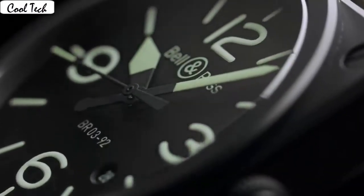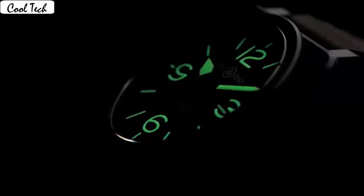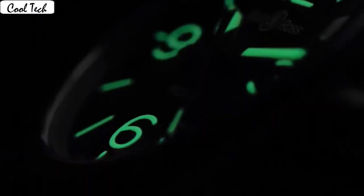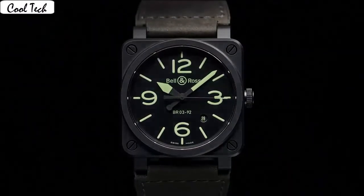Band material: leather. Band color: brown. Dial color: white. Bezel material: stainless steel. Calendar date. Special features: small seconds, push and pull down. Movement: Japanese quartz. Water resistance depth: 100m.